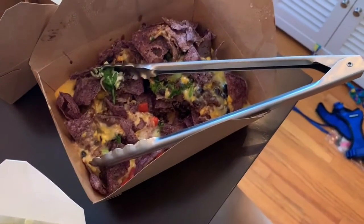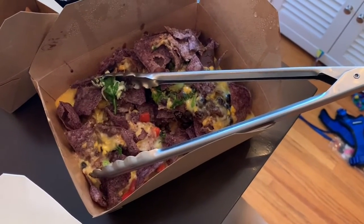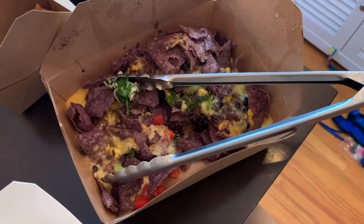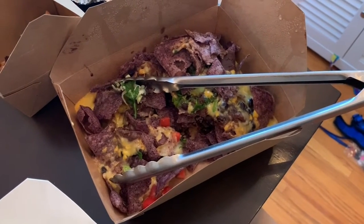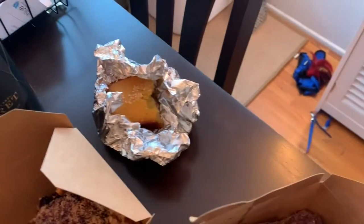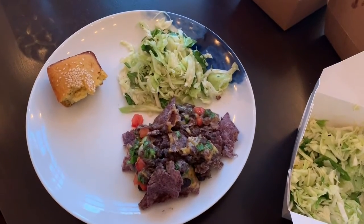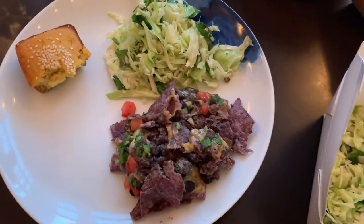Over here we have some nachos, which were supposed to have chicken on them, but I just realized they didn't include the chicken, so I'm a little disappointed about that. And then I got this cornbread, which is really good from this place — it's in Brentwood near Los Angeles called En Ventre Sante. So anyway, here's my little plate.